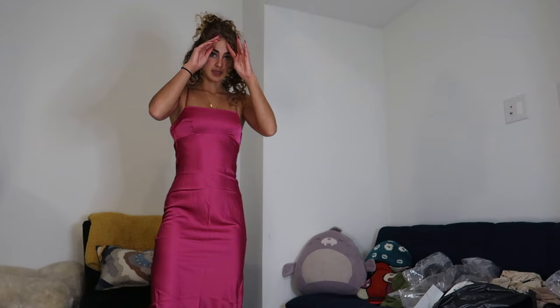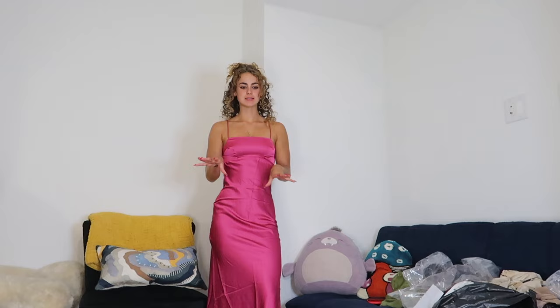That's everything for today's video! Thank you so much for watching. Go ahead and comment down below which one is your favorite wedding guest dress. Don't forget to subscribe if you're not already. I love you guys so much and I'll see you next Sunday at 10 a.m. as per usual. Bye!